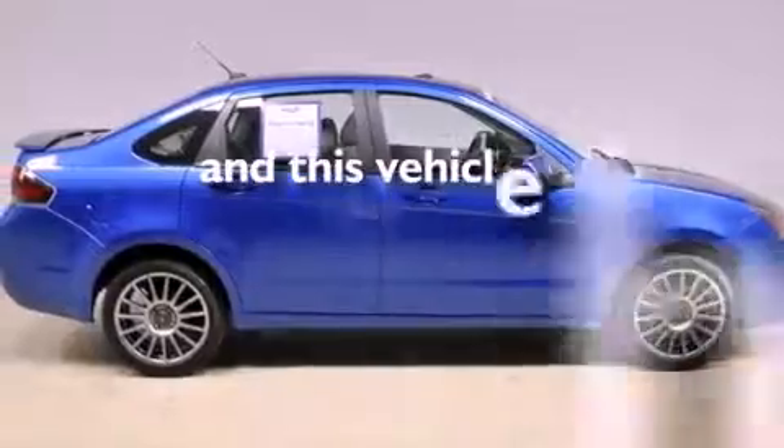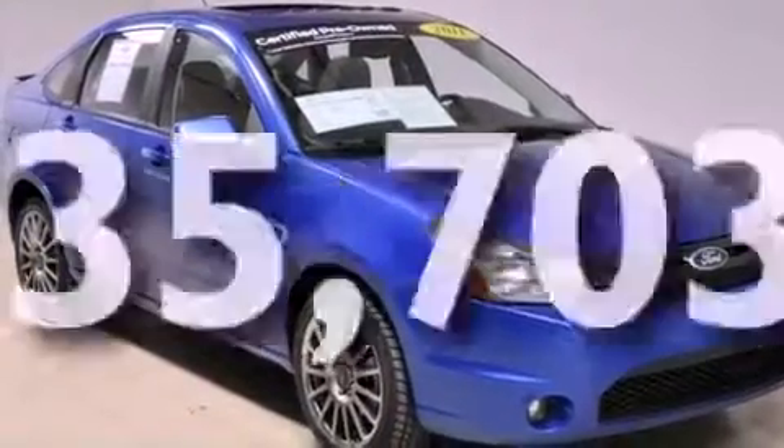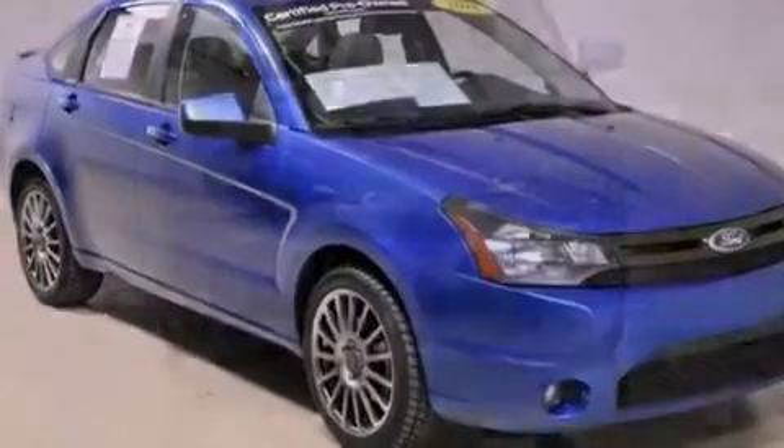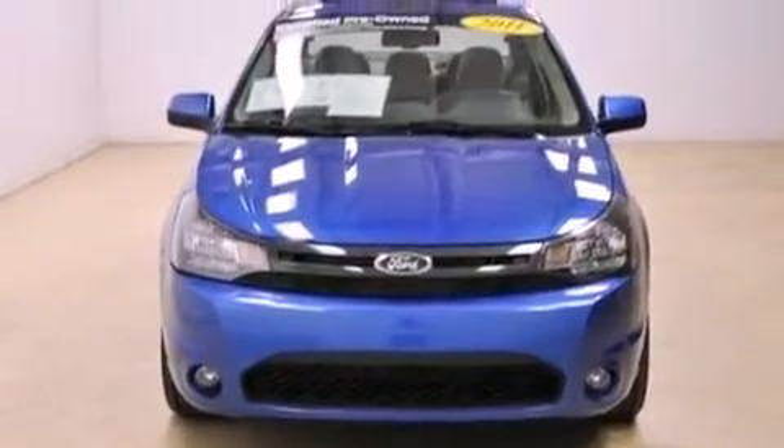This vehicle has fewer than 36,000 miles on the odometer. With an EPA estimated rating of 35 miles per gallon on the highway, this vehicle helps leave money in your pocket where you want it.